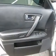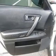Leather seats, power door locks, power windows, cruise control, an AM-FM stereo with multi-disc CD player, a satellite radio, power mirrors. Memory settings are just one of the extras.